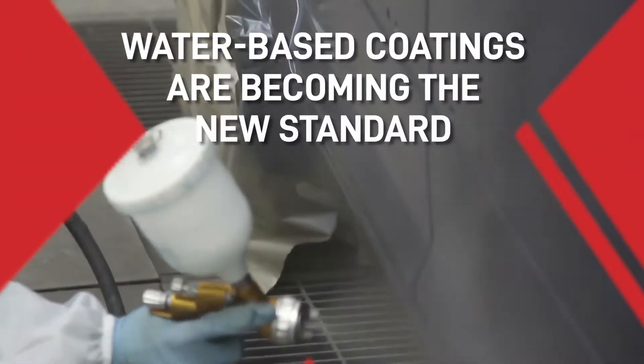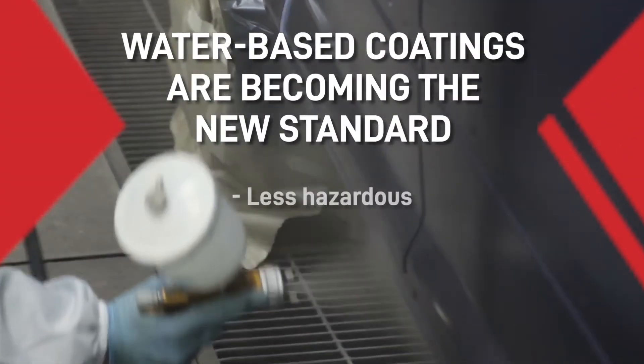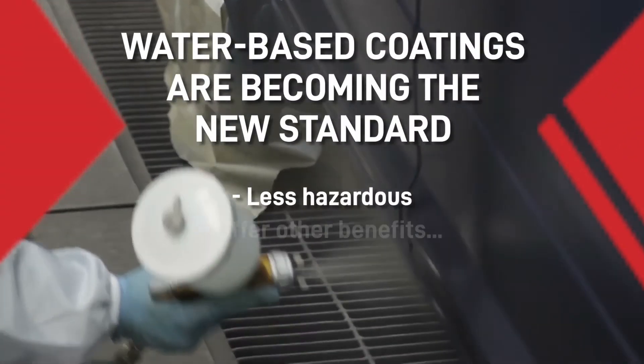In a world that needs to reduce its environmental impact and adopt sustainable manufacturing practices, water-based coatings are becoming the new standard. They're less hazardous than solvent-based coatings and offer several other benefits too. Now if you're a solvent-based purist, you might be struggling to make the switch, but bear with us.